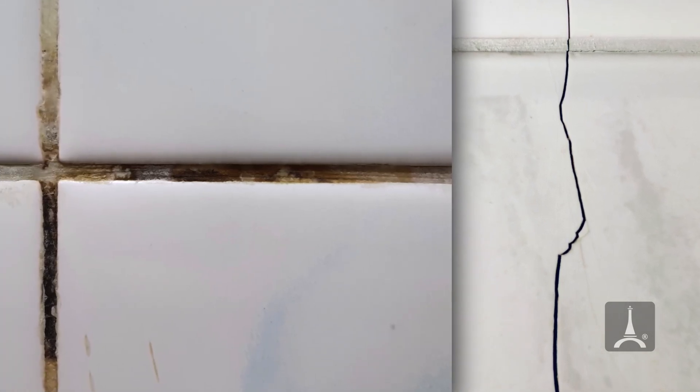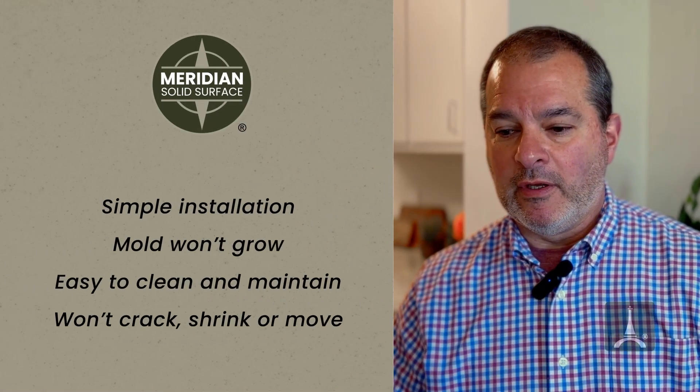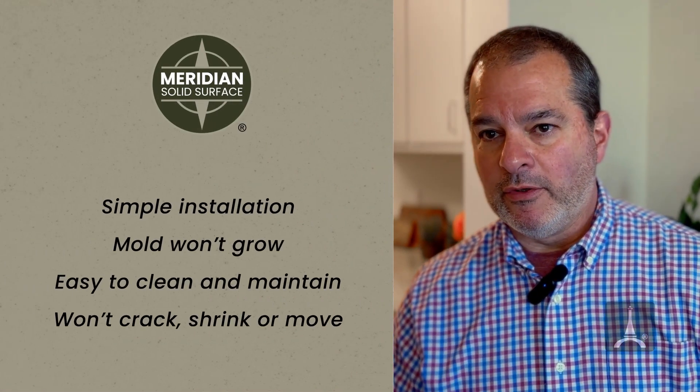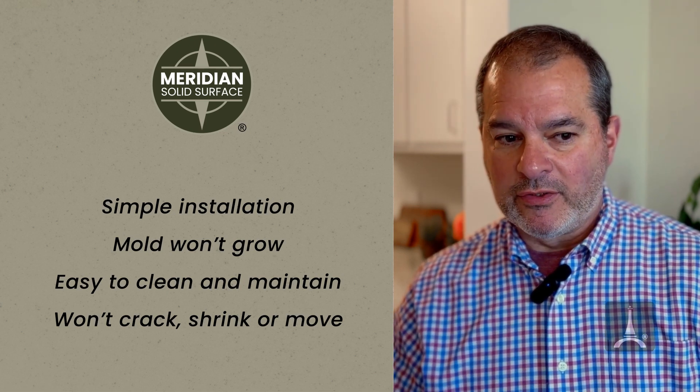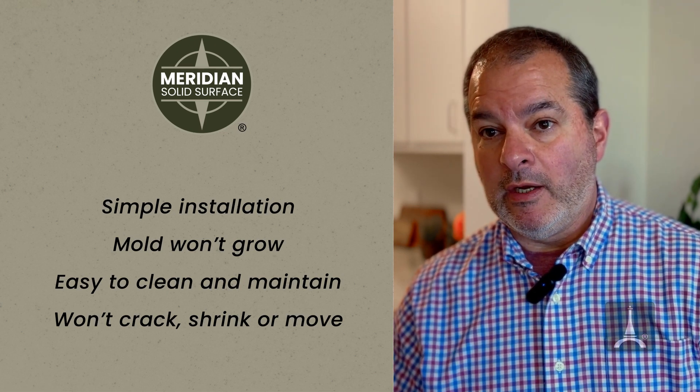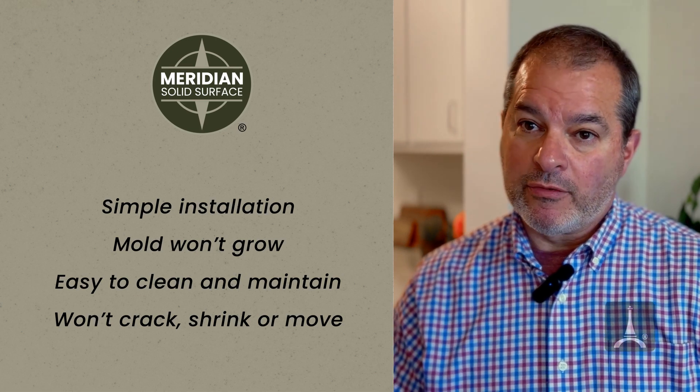You end up having to re-grout if it gets too dirty. With the Meridian Solid Surface, I'm down to one trade. I put the tub in place and we just glue the Meridian Solid Surface to the wall. We caulk the joints in and use a silicone caulk to seal all the joints. Mold doesn't grow on the Meridian product. It is super easy to clean and maintain. I'm not worried about it cracking or shrinking or moving — it's almost an indestructible material.